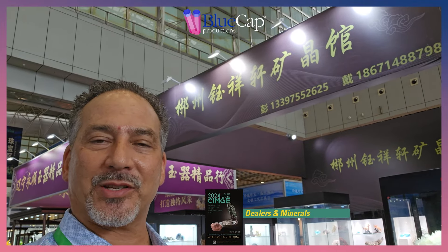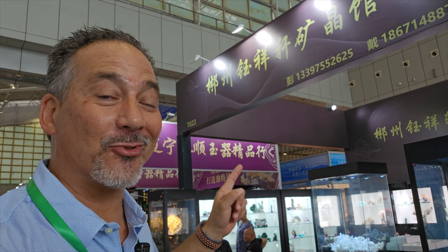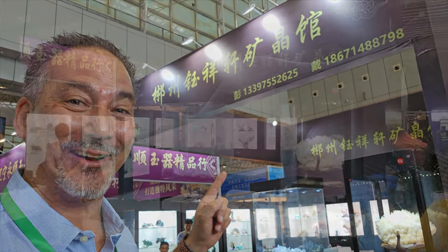All right, so we're here on the floor of the 2024 Nanjing show and we've got a dealer here. Alana, what is the name of the dealer? I'm not going to be able to say that, but they have some really neat things and I'm going to take you into their booth right now and kind of walk you through some of the things they have.